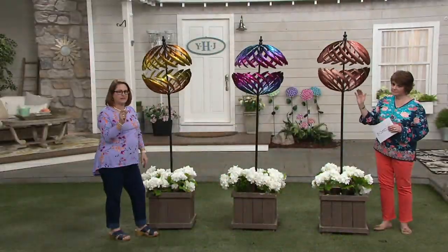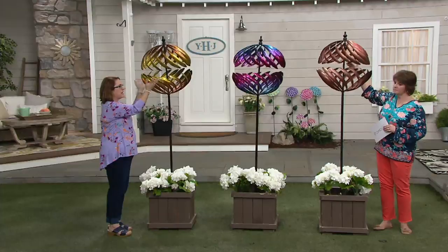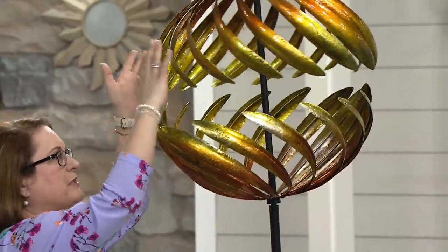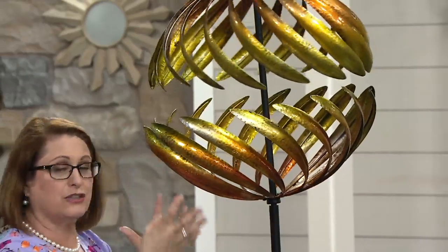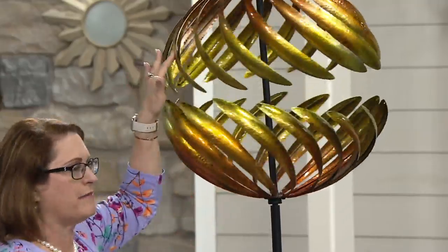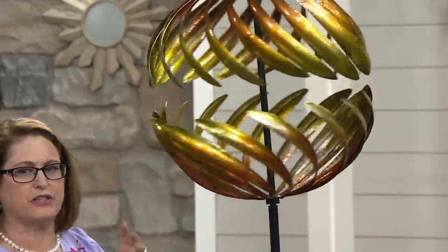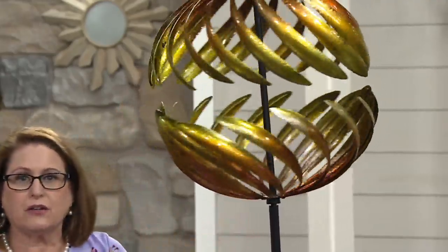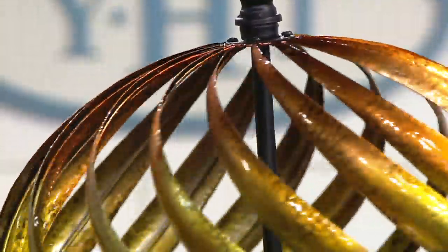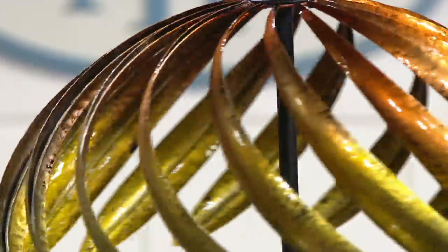What's really cool about this design is you have 32 of these — I'm going to call them feathers of metal — coming up, with the bottom swirling one direction and the top swirling another. That design is intentional. It looks very lovely and graceful, but it's designed to capture the wind no matter which way it is coming. So truly, almost more than any other spinner, this one is going to react and spin with very little wind, no matter which direction the wind comes from. When you're choosing your spot, you can be a little more liberal about placement because something here is always going to capture the wind.